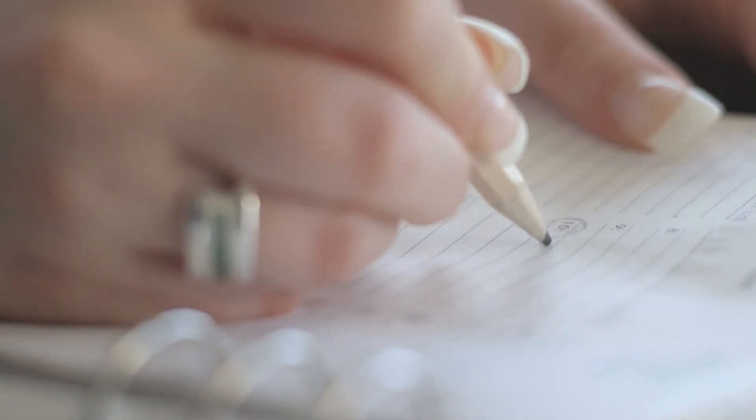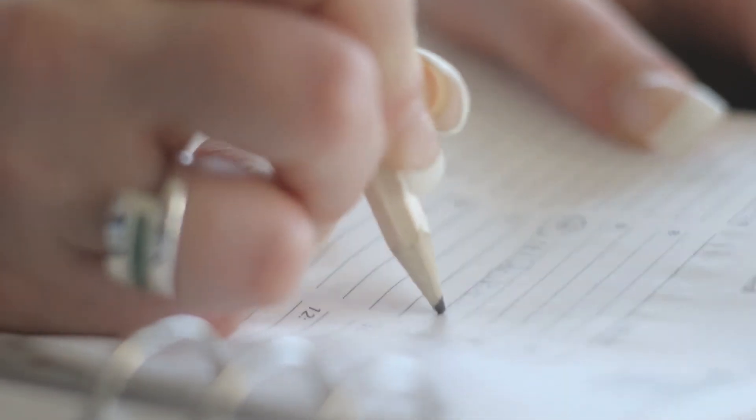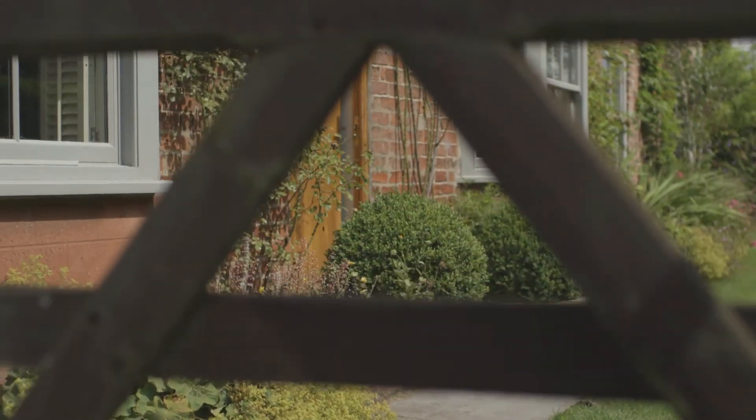With all this information, your designer is in a great position to go back and create the initial kitchen designs. And just one last thing — arrange to revisit the store in a few days' time, just to discuss the designs and to take the chance to have one last look and finalise all the options and the accessories.